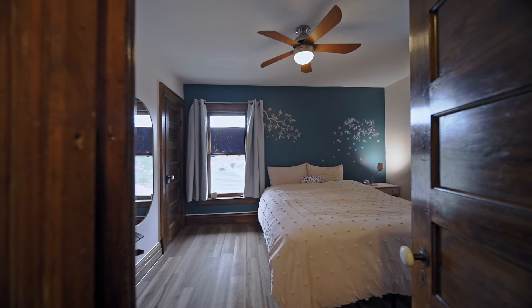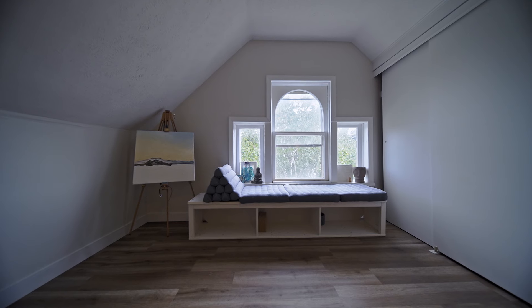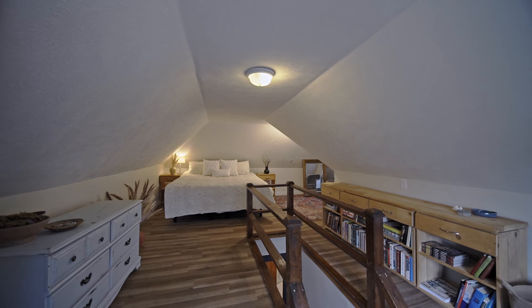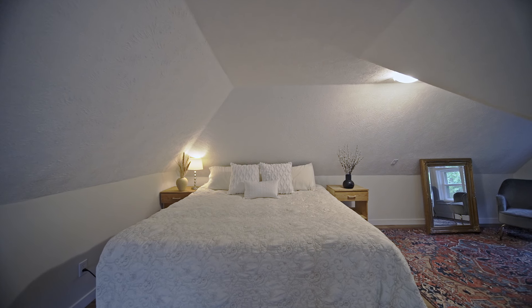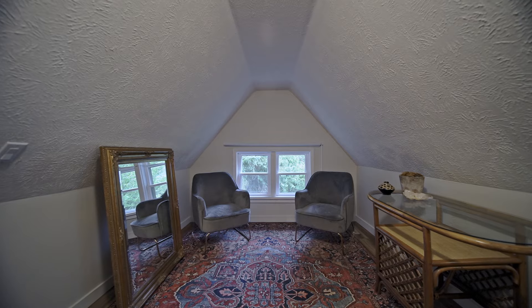Just off the bathroom you have the second bedroom, and then you go up to the third-floor attic area where you'll find the primary bedroom. It's a good size with lots of windows up there — it really is going to be your own sanctuary.